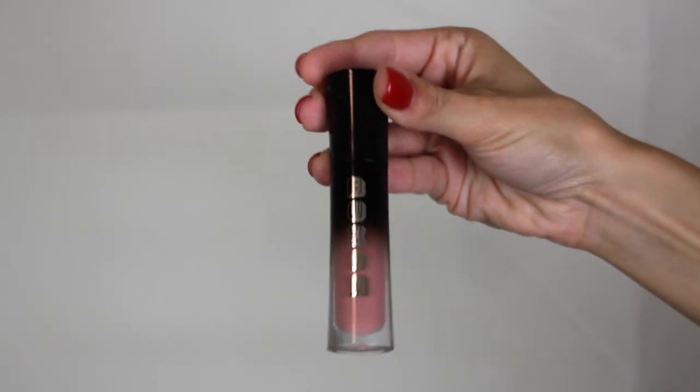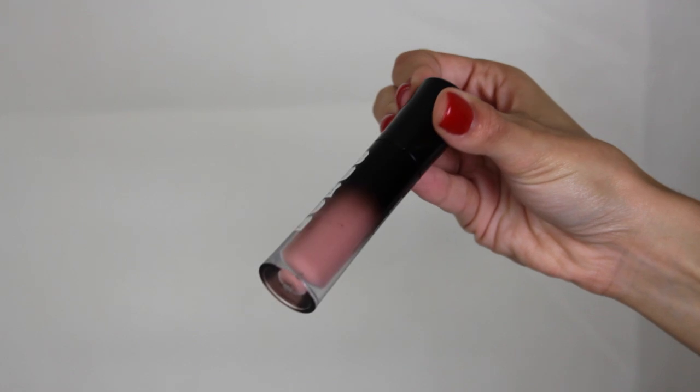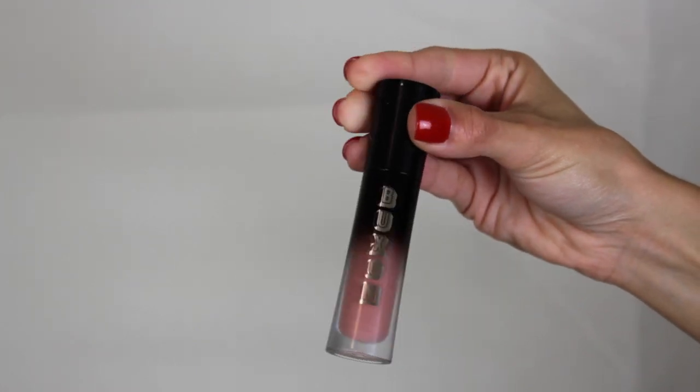The last liquid lipstick I got was from Buxom. I'd seen a couple of YouTubers talk about Buxom's liquid lipsticks, so I gave it a try. This one is in the color Nudist — it's actually a lip-plumping liquid lipstick, and the color is so pretty. I cannot wait to try it.